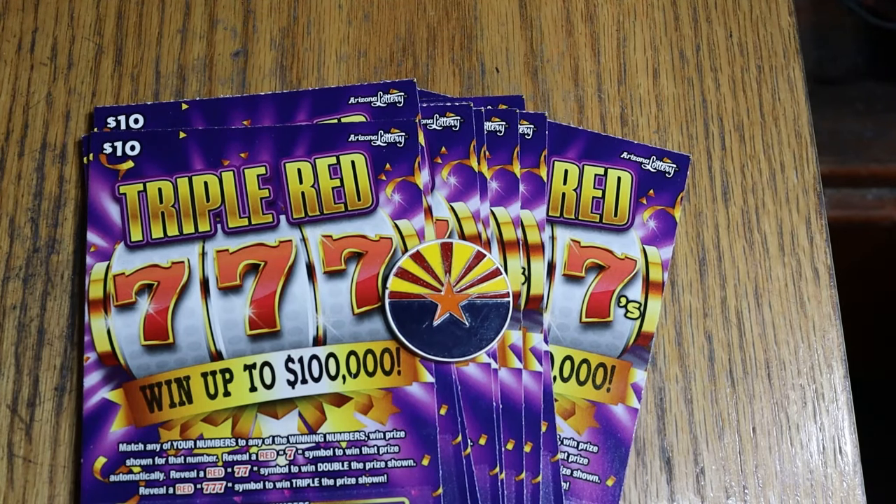What's up YouTube? AZ Scratchers here with another little scratching session. And by my standards, this is kind of little — quantity of tickets is 10. But these are $10, what I call lowboys. To me, these are lowboys, because usually I live in the world of 30s and 50s and up. So we're going to do this because it's a new ticket that just came out.